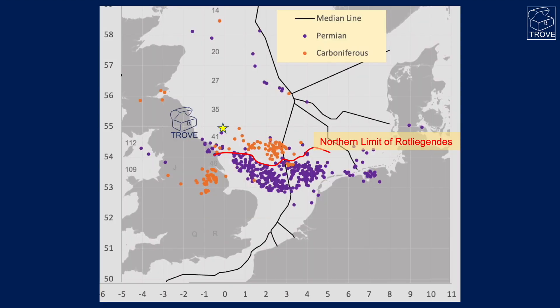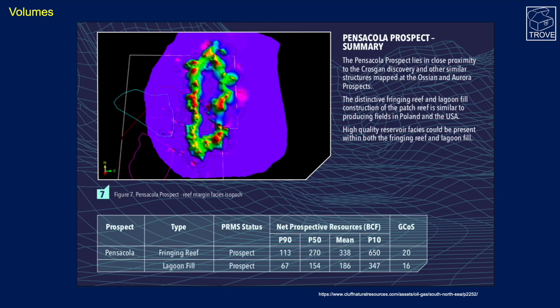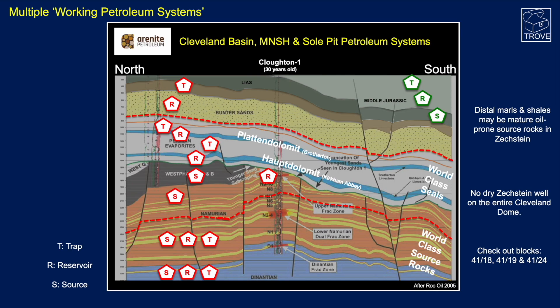This is a long way north of the traditional Permian Rotliegend gas fairway, but as we move into this region we do have some Carboniferous fields, and exploration is moving north onto the mid-North Sea High. Here's a copy of the press release — pause the video to have a look — and here's another look at the reefal nature: a fringing reef with potentially a lagoonal fill. This interpretation should now be calibrated with the well results, and it'll be interesting to see what they've found.